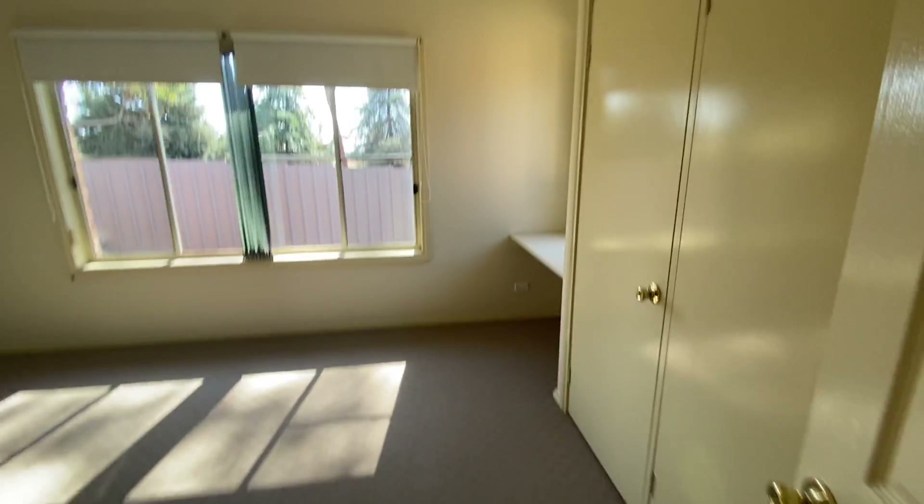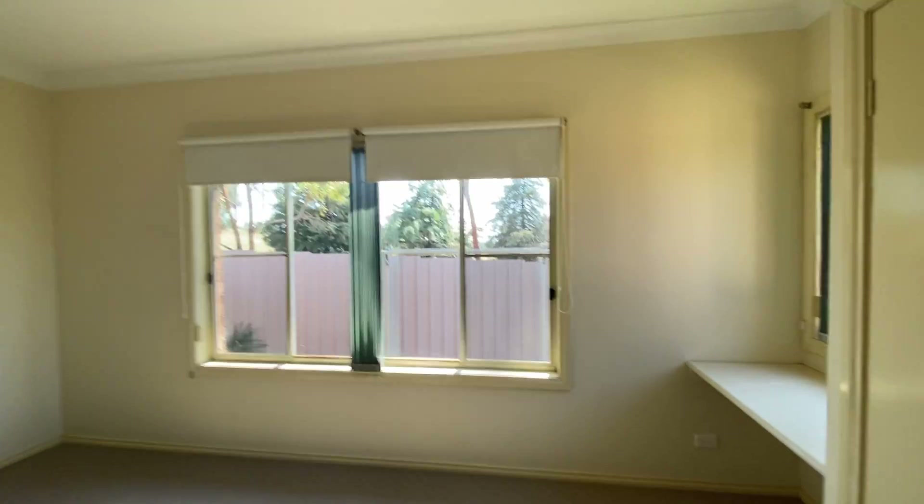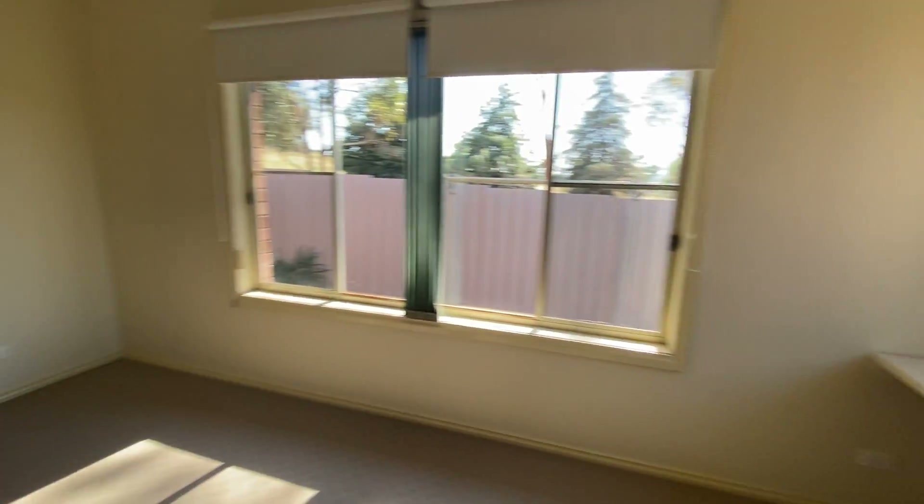Up the end here is a very large master bedroom with a ceiling fan. There's also a built-in study desk and access to the three-way bathroom.